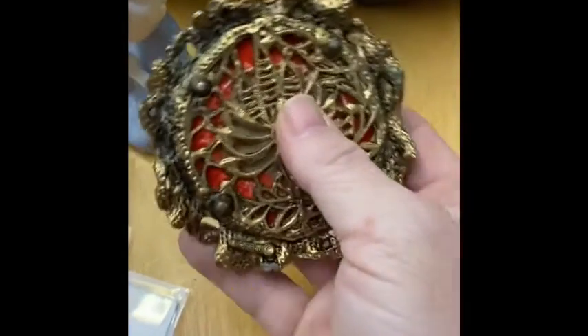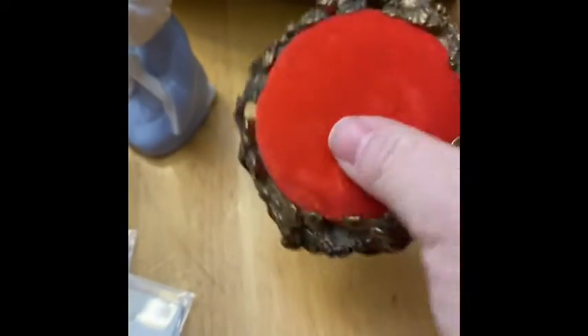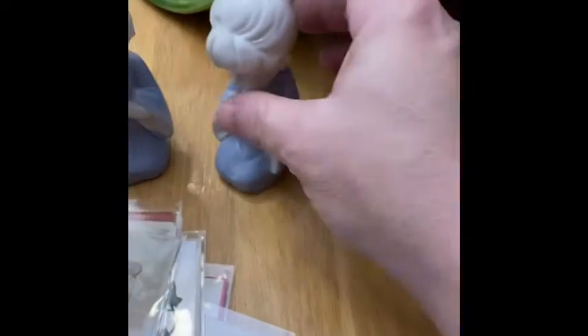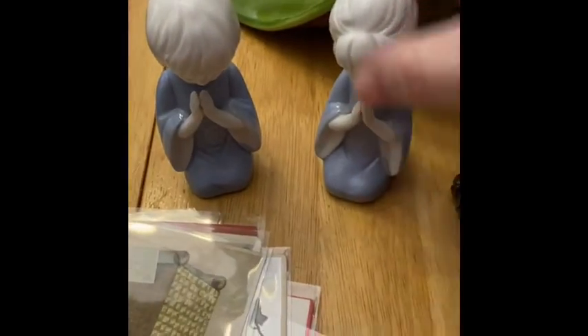Here is a really cool ornate pin cushion — this is velvet and it is so pretty. Look at the back — it's got a little bit of weight to it too. I'm really excited to bring that; I think it will be great in a live sale.